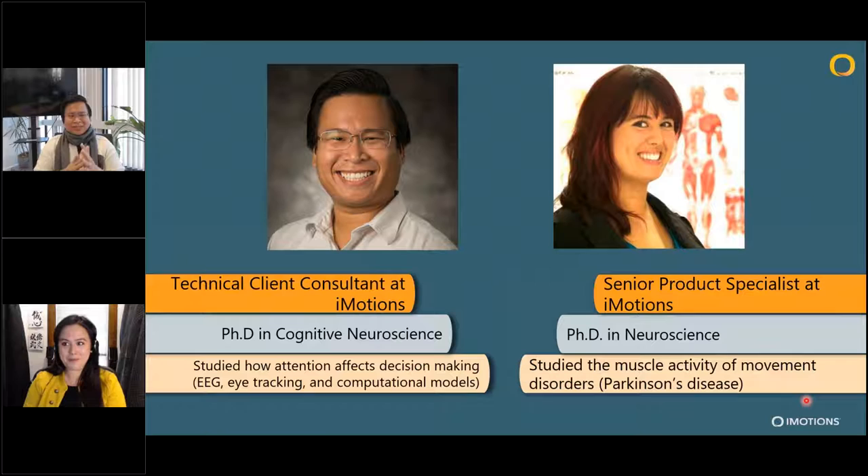My name is Coy Vo. I'm the technical client consultant here at iMotions, where I help clients with customized solutions as well as anything you need when it comes to iMotions as a software. My PhD is in cognitive neuroscience, where I studied how attention affects decision making. I focus a lot on EEG, eye tracking, and computational models, but I've used a wide variety of biosensors, including ECG, especially before my PhD doing consumer behavior.